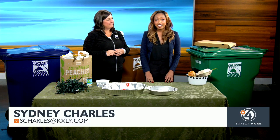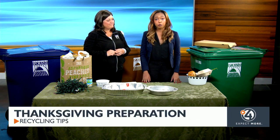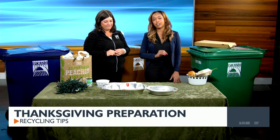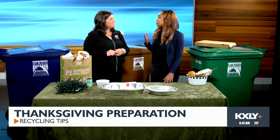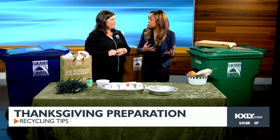That's exactly right. Cleaning up is a huge part of any holiday, but especially Thanksgiving due to all the food we have to prepare. There's a way we can get rid of items we don't need and help the environment. I'm here with Kirsten Davis, who's with the city of Spokane. Tell me the do's and don'ts — what should we be recycling?